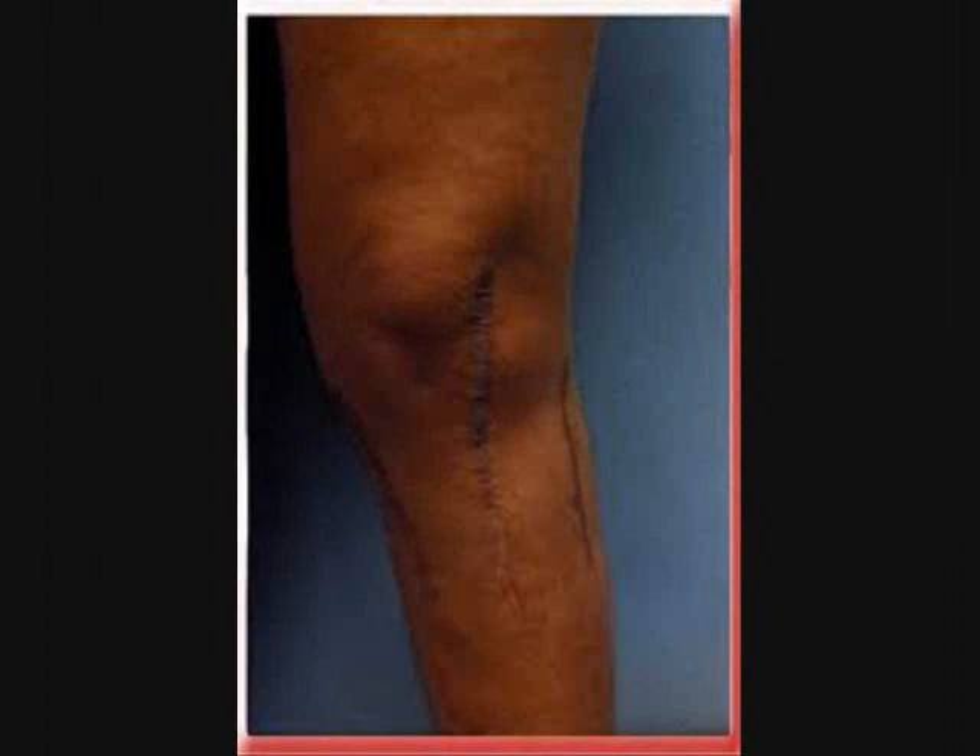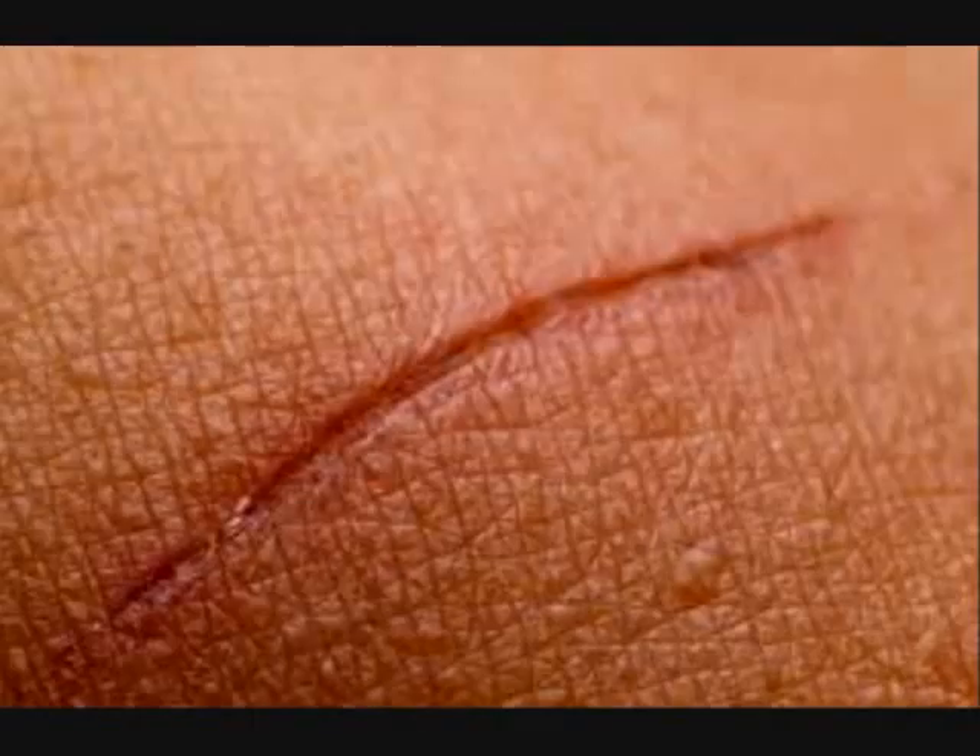Get rid of scars and stretch marks with their Shade Buddy scar and stretch mark cream, made with an advanced blemish removal blend of healing ingredients such as vitamin E, avocado, and rose hips. The anti-aging properties of this potent skin-repairing cream work to reduce fine lines and wrinkles for smooth, soft, plump, and youthful skin.